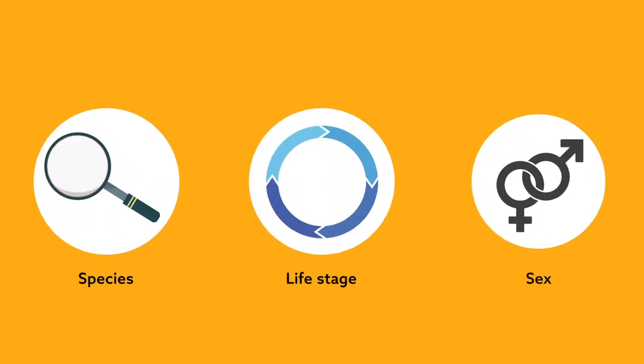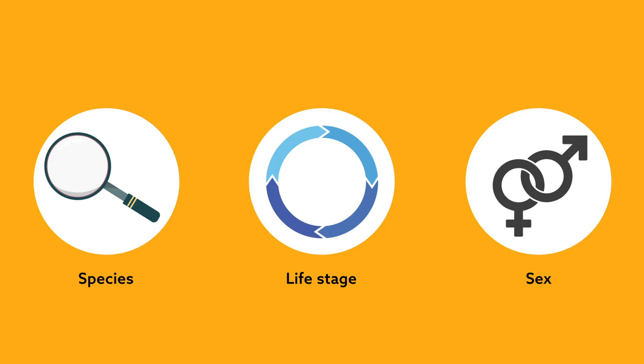But while these strategies tend to vary with species, life stage, and sex, studies often treat members of a population as being, for all intents and purposes, the same.